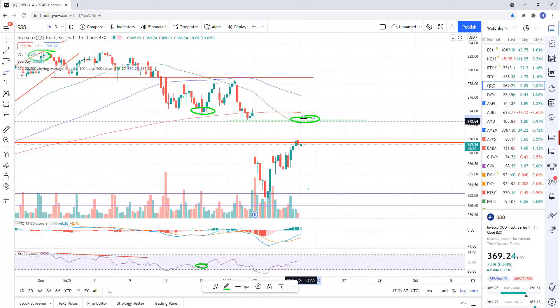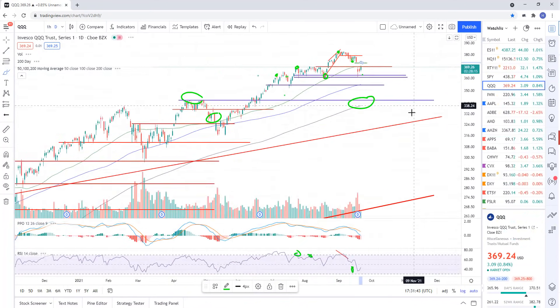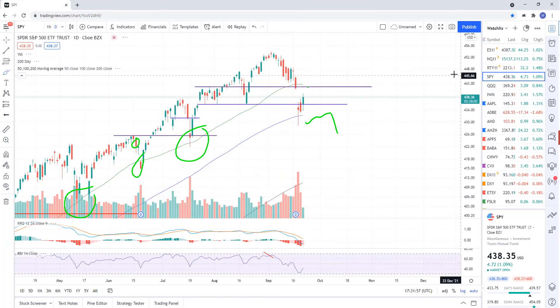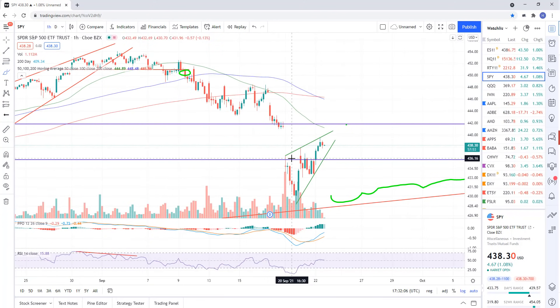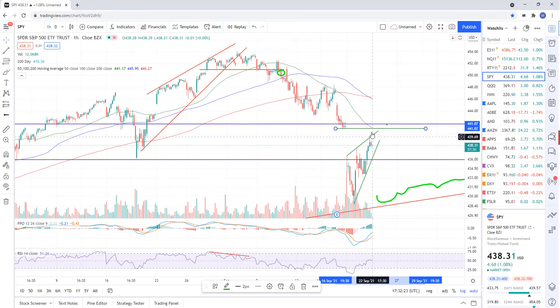I'm basically looking to re-short Triple Qs on the gap fill for a more substantial move to the downside. On the daily chart, we gap fill and then we roll over over the next days to weeks. That's my objective area for shorting on the SPY as well. On the hourly, there's a little bearish rising wedge pattern or a bear flag on the daily, and we also have a gap sitting at about 441.02. I'd look at a pop into that gap as the objective area to short the SPY.